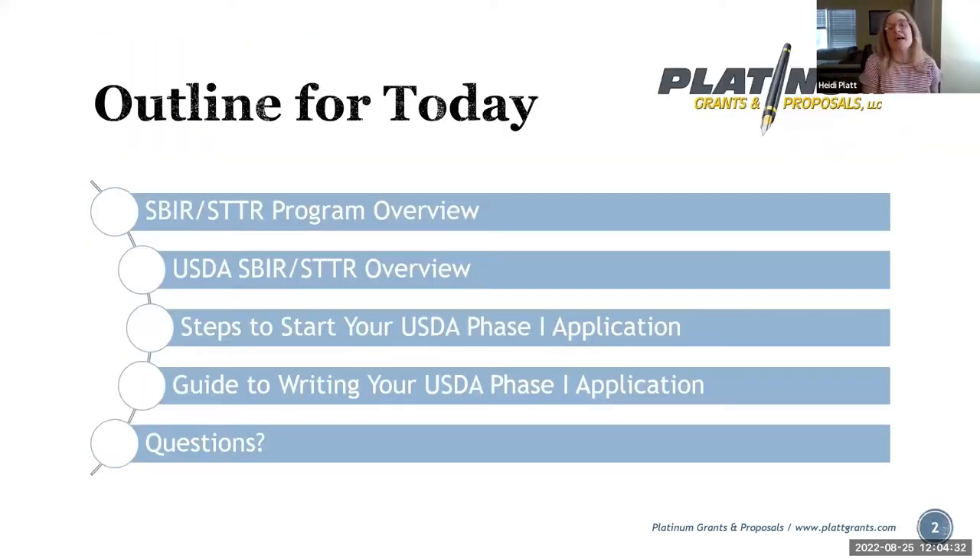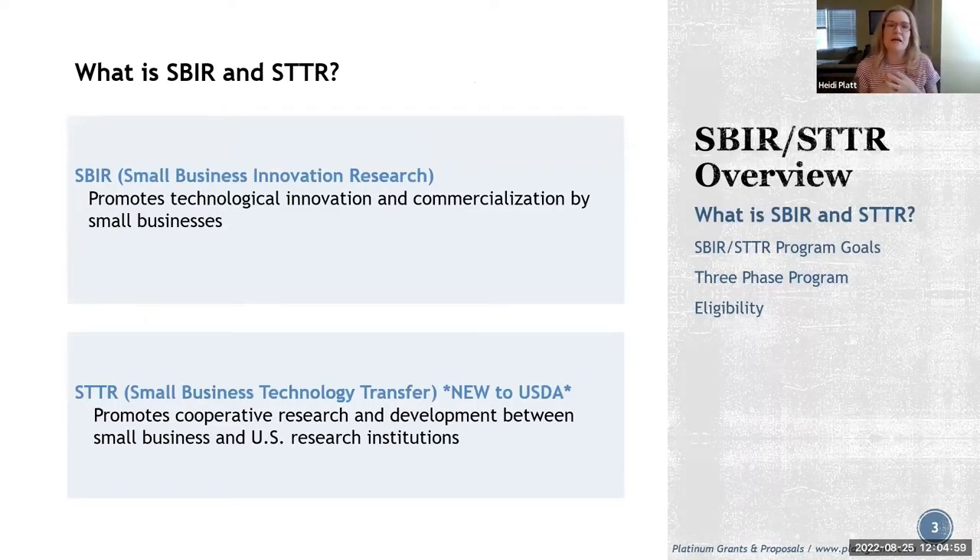Our outline for today: we're going to do a quick overview of the SBIR-STTR program, then go into the USDA overview, and then we'll talk about steps to start your USDA Phase 1 application and guides to writing your USDA Phase 1 application. We'll leave about 15 minutes at the end for questions. SBIR-STTR stands for Small Business Innovation Research and Small Business Technology Transfer, which is new to USDA this year.